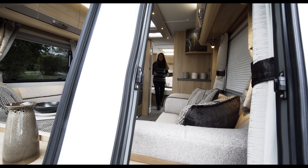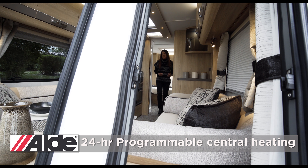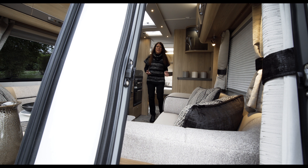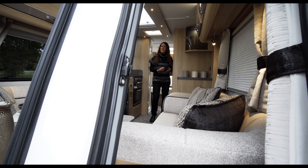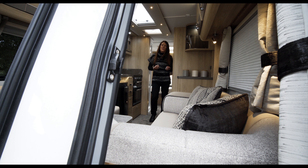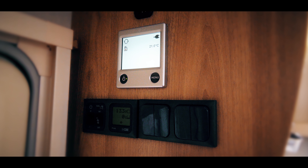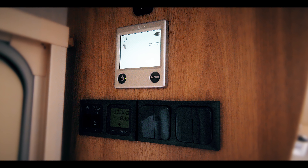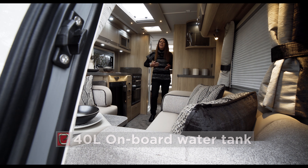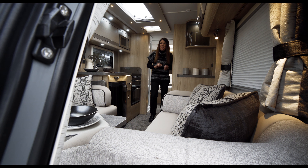The Crusader range has the Alde central heating system. These models are also equipped with a mains supply load monitor to prevent you from tripping out the power supply to your pitch. There's an LCD control panel which monitors both battery and water levels. Crusaders have 40-litre onboard water tanks, omnivent extractor fans, plus luxurious deep-pile carpets.